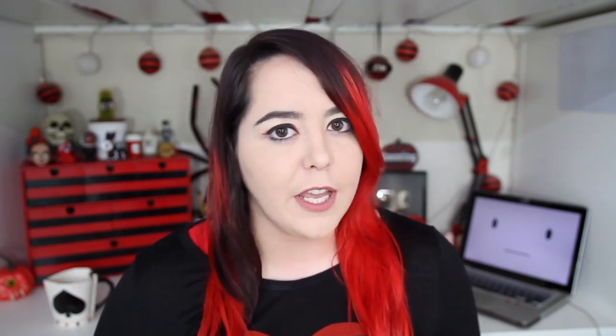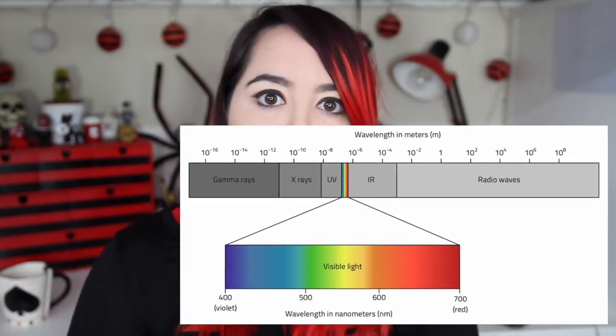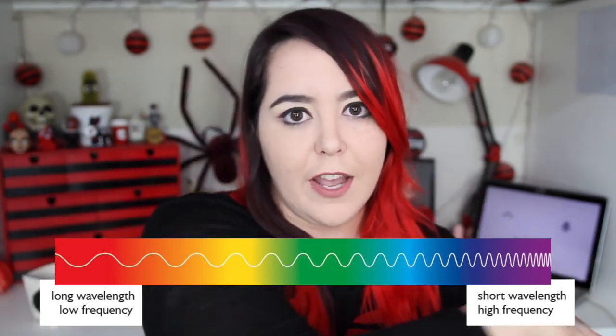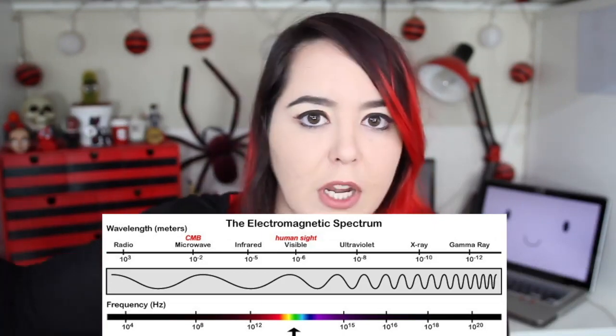Believe it or not, the color wheel is kind of like a human construct to begin with, because at its most basic form, color is just wavelengths of light. There's a small section of wavelengths that we can perceive with the naked eye — that is the visible spectrum. The visible spectrum of light starts with long wavelengths in the infrared and gets to tighter wavelengths in the ultraviolet. Color is a spectrum, not a wheel. It's a line, not a circle. If you continue in the ultraviolet direction, you get gamma rays and x-rays. If you continue in the infrared direction, you get radio waves. It's all just a bunch of waves.